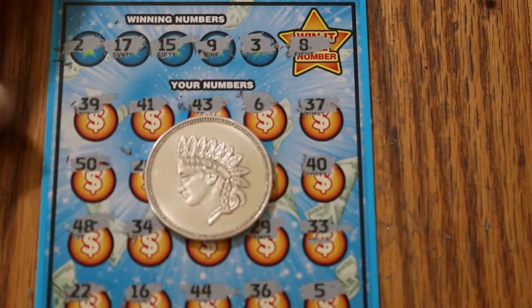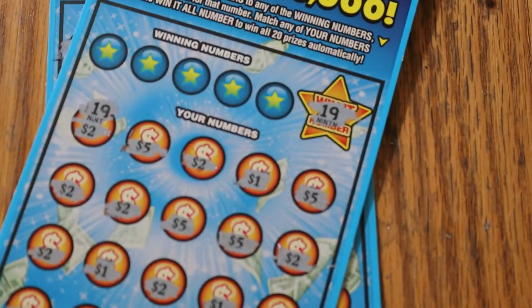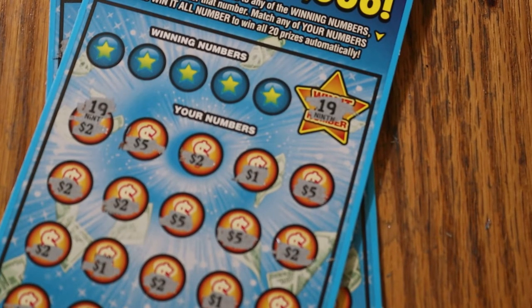So that was a $60 session that looked like it was going to be a complete disaster until the Win-It-All showed up. $60 down, $50 back — a $10 loss. And I am very happy with that. Hope you did enjoy this — if you did, hit the like button, comment, subscribe, appreciate all that, and the notification bell. Until next time, AZ Scratchers signing off. Now I'm going to be looking for my 10th Win-It-All — we'll see you all later, have a great night everybody, bye!